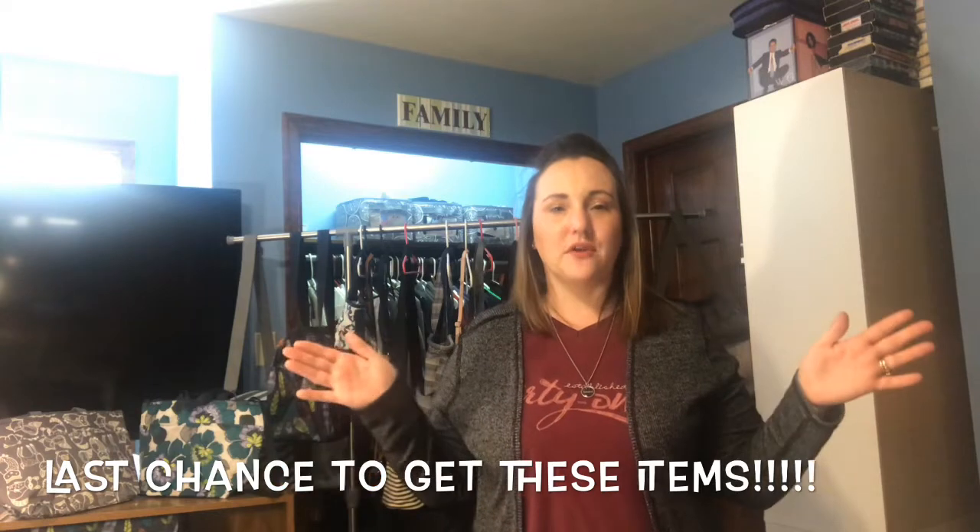Certain products are suddenly no longer available — they're discontinued, retired, whatever word you want to use. This video is a last chance list overview. I don't have every single product on the last chance list; if you want the full list, go to my Facebook group page linked in the comments. It's a good-sized list because the company is moving in a completely new direction. Today we'll talk about what's on the last chance list that I actually have here, and I'll specify whether items are discontinued prints or discontinued products.